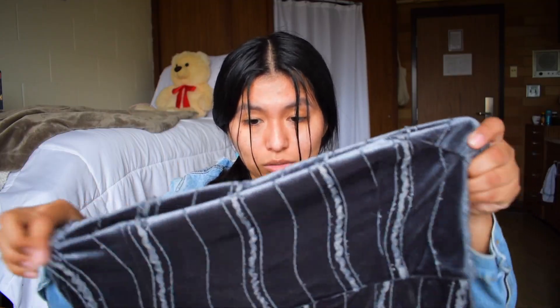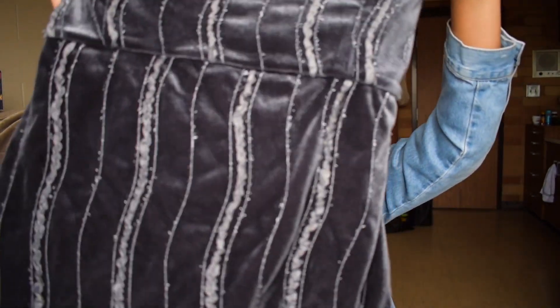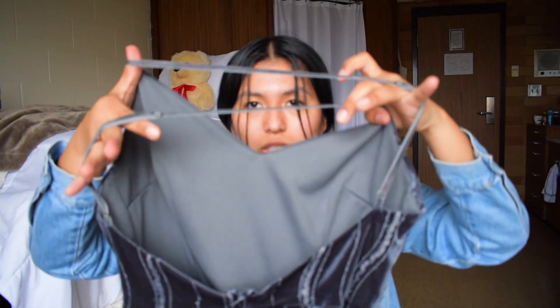I don't know where I'm gonna wear this, but I will find a way because it's really, really beautiful. It's this cute little dress — gray color with sparkles. And the back is this crisscross moment, so adorable.